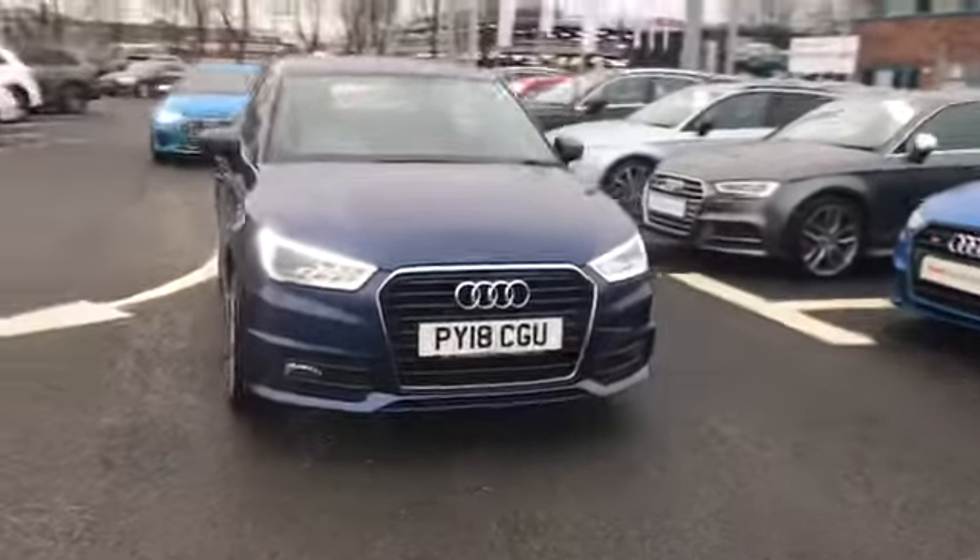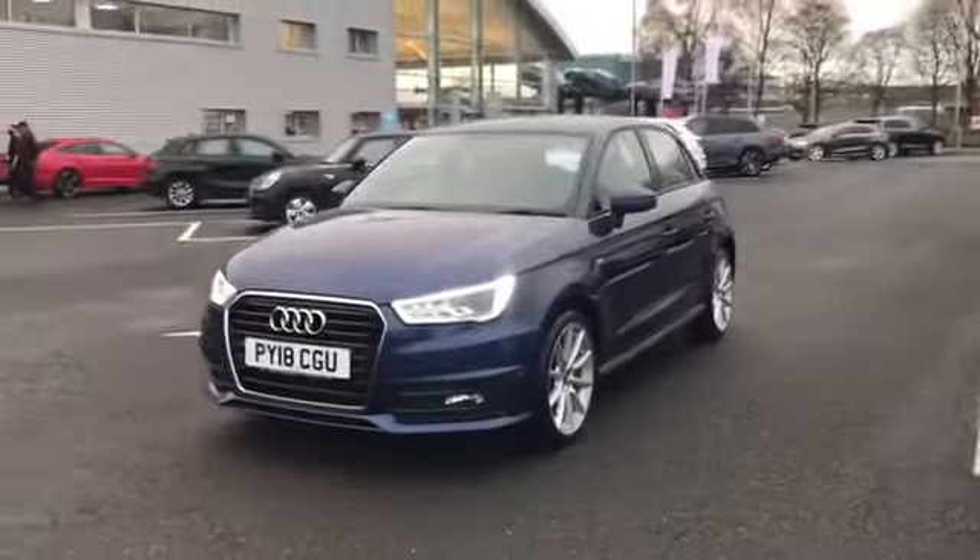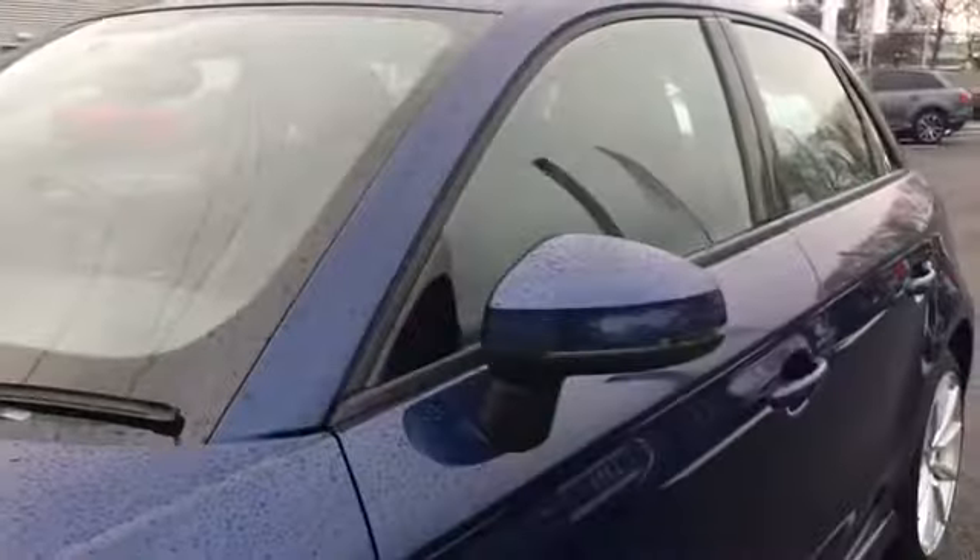Welcome to Carlisle Audi. Today I'm going to be showing you around this Audi approved A1 Sportback S-Line finished in scuba blue. We have our Xenon headlights, along with our 17 inch alloy wheels, our S-Line badging, and body coloured door mirrors.